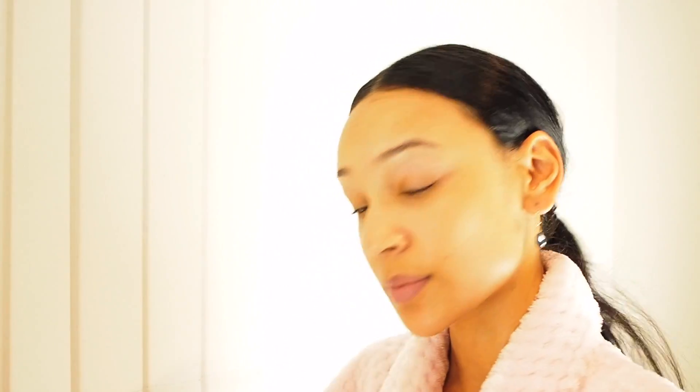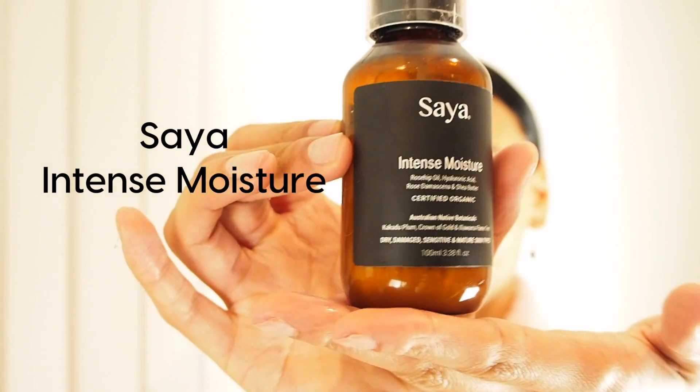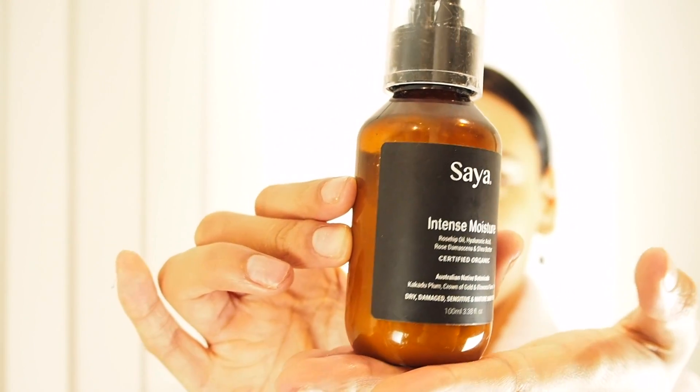Sometimes I'd use the Vitamin C from The Ordinary, but tonight I'll use my Syre moisturizer. It's great for providing moisture and reducing pigmentation because it contains rosehip oil. I actually had a scar on my chin from a hair curler and I used rosehip oil and Vitamin E, and it fully took the scar away. I fully believe in rosehip oil. I'll use about one pump of the Syre moisturizer.